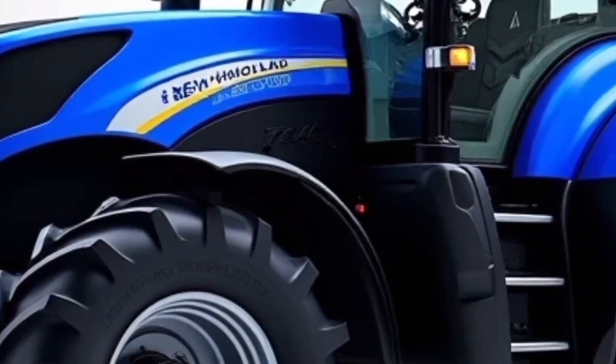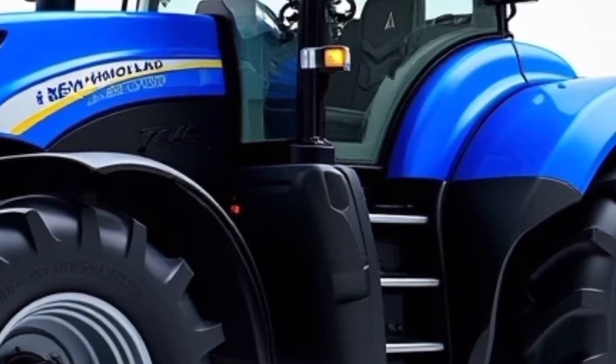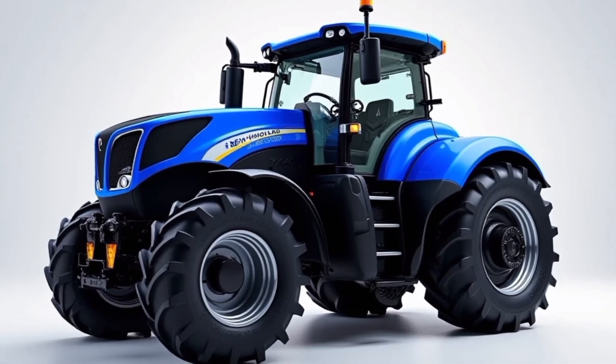From mapping fields to optimizing seed placement, these tools ensure higher productivity and better yield results. This level of innovation reflects New Holland's commitment to empowering farmers with cutting-edge solutions.